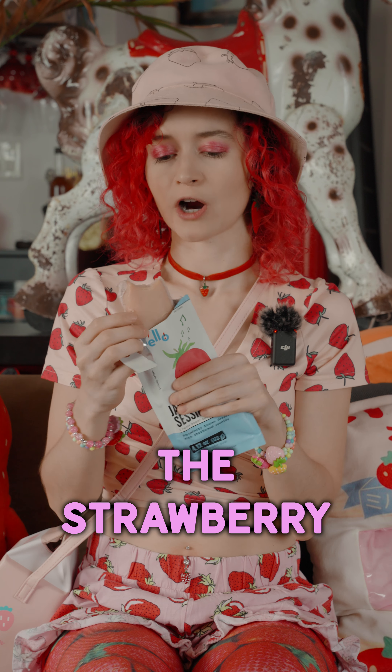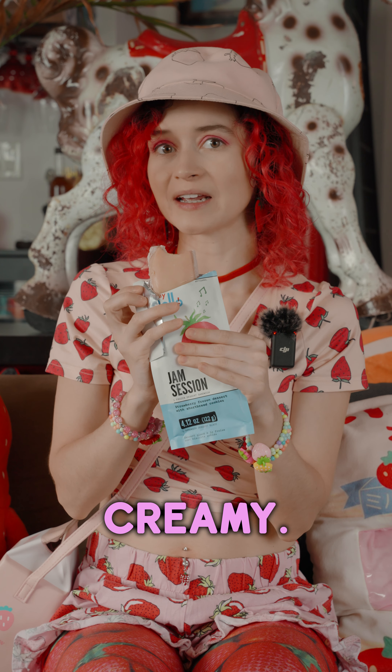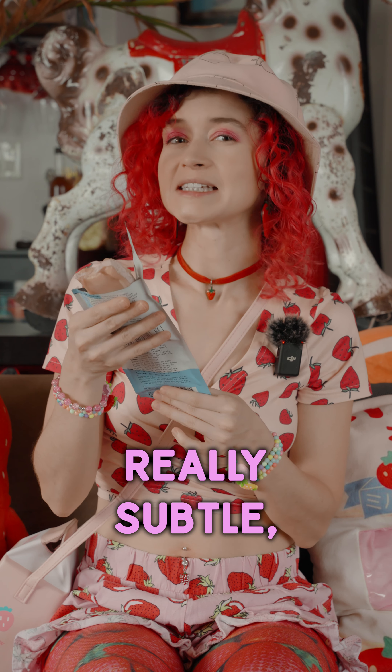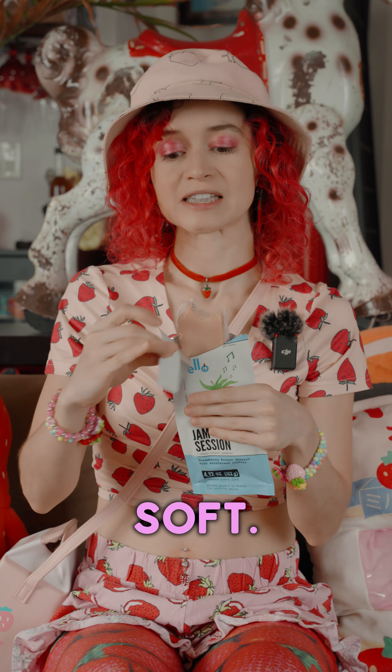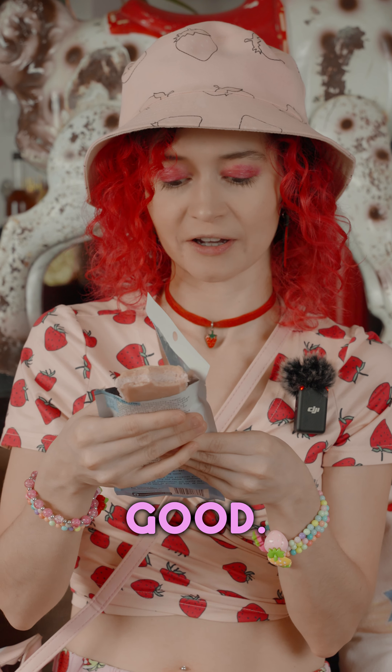Mmm, that's so good. The strawberry ice cream is creamy, and then the shortbread cookie is really subtle but just the right amount of sweetness. It's all really soft. I could eat a lot of these. This is really good.